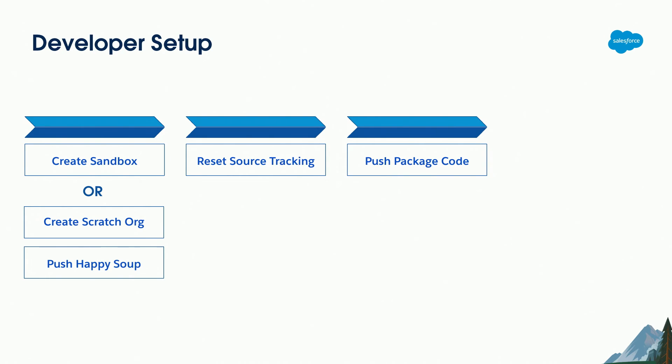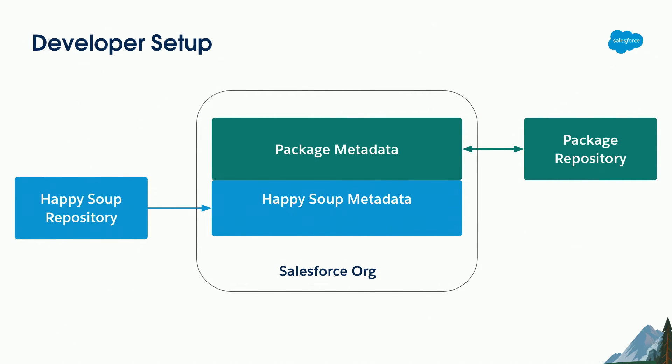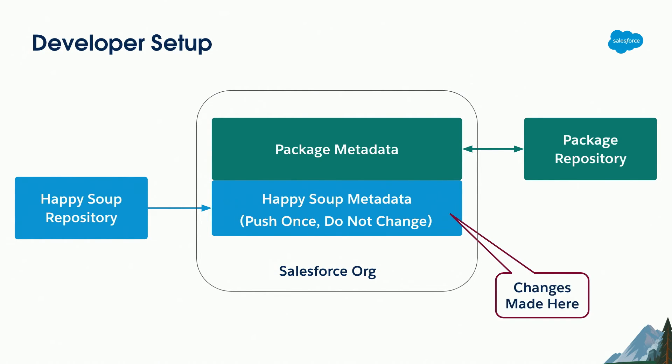To visualize this: the happy soup repository (shown in blue) goes in first — either from production or via scratch org — then from the package repository you push the package metadata on top. The happy soup repository has an arrow going in only one direction because you push it once and do not change it, whereas the package repository goes in both directions as that's what you're actively developing. The reason you don't change the happy soup is that any tweaks you make there will get pulled back into your package repository, causing really weird situations where changes you make in production keep getting broken when you install the next package version.